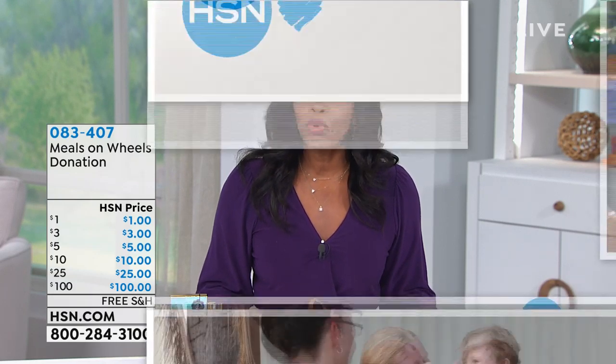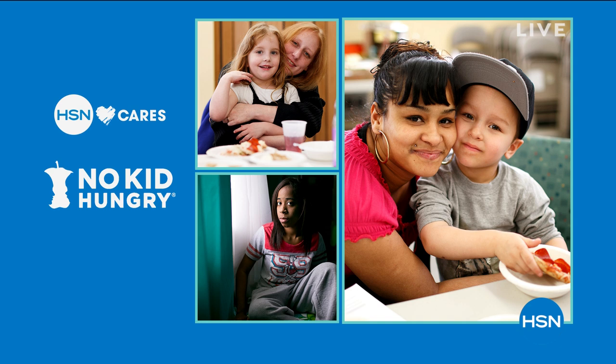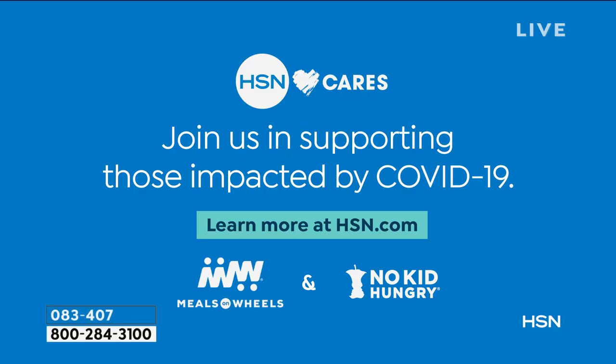Our hearts go out to everyone who's been impacted by COVID-19. It's easy to feel helpless at a time like this, but there are ways to help. America's kids need us. With schools and workplaces closing nationwide, vulnerable children are losing the school meals they depend on, and low-income families are struggling with lost wages. Seniors are at the greatest risk amid COVID-19. Local Meals on Wheels programs are on the front lines every day. At HSN, we're helping seniors and children get access to food by matching customer and team member donations — up to $1 million in total contribution to Meals on Wheels and No Kid Hungry — with a minimum company contribution of $250,000 to each charity. Together, we can make a difference.